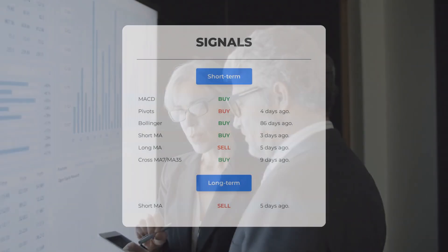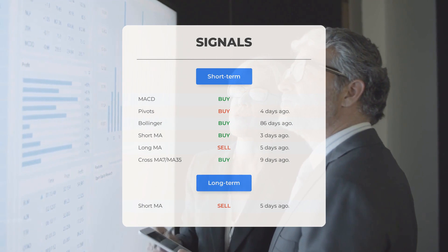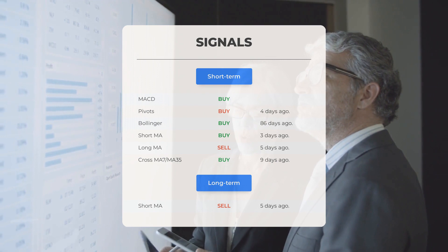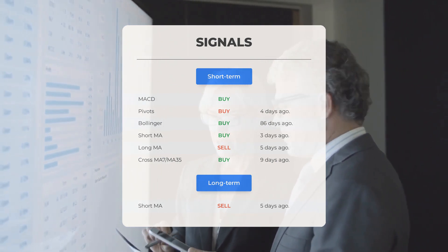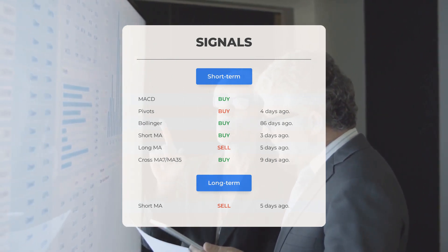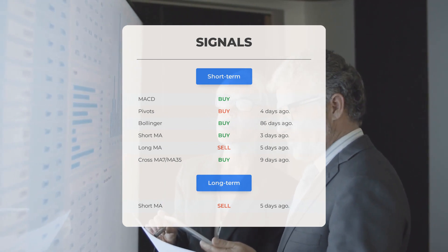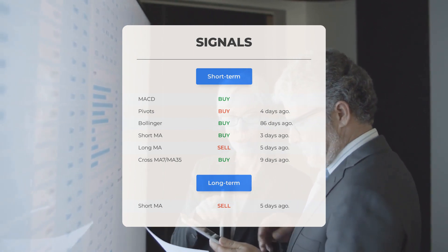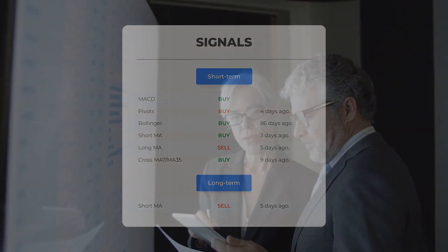Here are some other signals: MACD buy signal, pivots buy signal four days ago, Bollinger buy signal 86 days ago, short-term moving average buy signal three days ago, long-term moving average sell signal five days ago, and the relation between short and long moving averages buy signal nine days ago. Looking at the 12-month chart, there is a short moving average sell signal five days ago. Visit stockinvest.us if you want to find more signals.